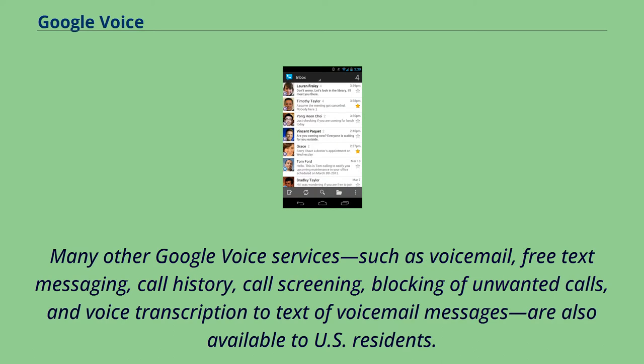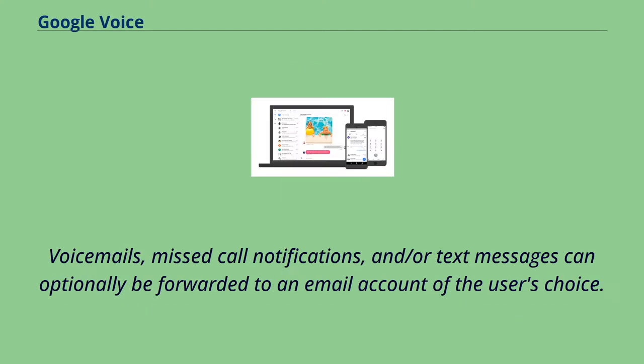Many other Google Voice services, such as voicemail, free text messaging, call history, call screening, blocking of unwanted calls, and voice transcription to text of voicemail messages, are also available to U.S. residents.